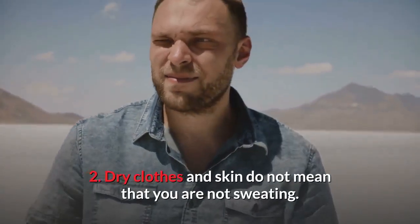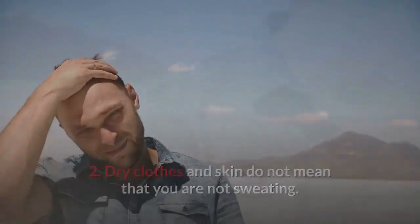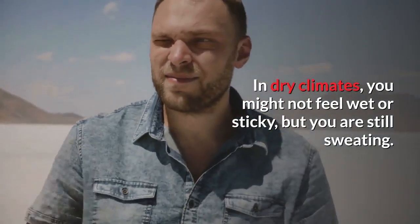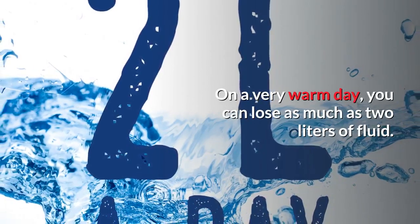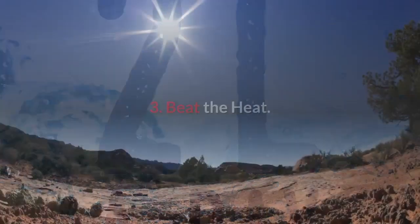Dry clothes and skin do not mean that you are not sweating. In dry climates, you might not feel wet or sticky, but you are still sweating. On a very warm day, you can lose as much as 2 liters of fluid.